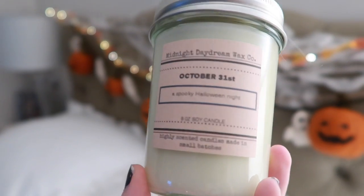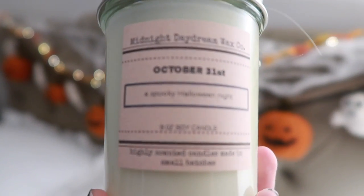So let's start with the Midnight Daydream candles, and then I have the wax scent shots and two-ounce wax. For the candles, I picked up October 31st — it says it's a spooky Halloween night. That's very strong and patchouli-smelling. It's a lot perfumey, but it does smell very spooky, which I like. Maybe I should wait to burn that one on October 31st.